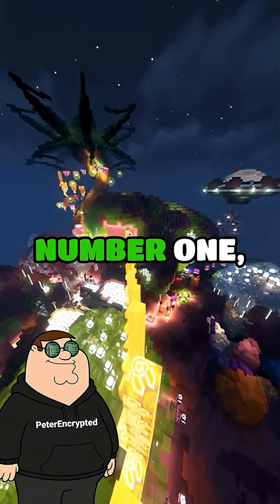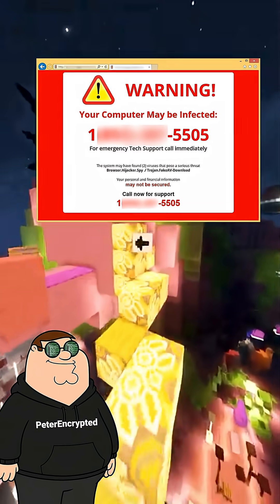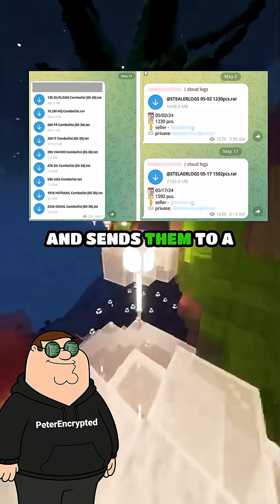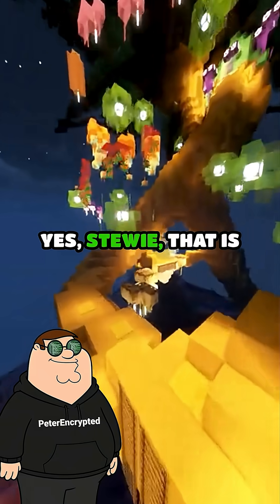Three common ways. Number one, stealer malware. You open the wrong file or fake installer, and it quietly grabs all your saved passwords, cookies, autofill, even Discord tokens, and sends them to a server. You are saying the hacker sees literally everything? Yes, Stewie, that is correct.